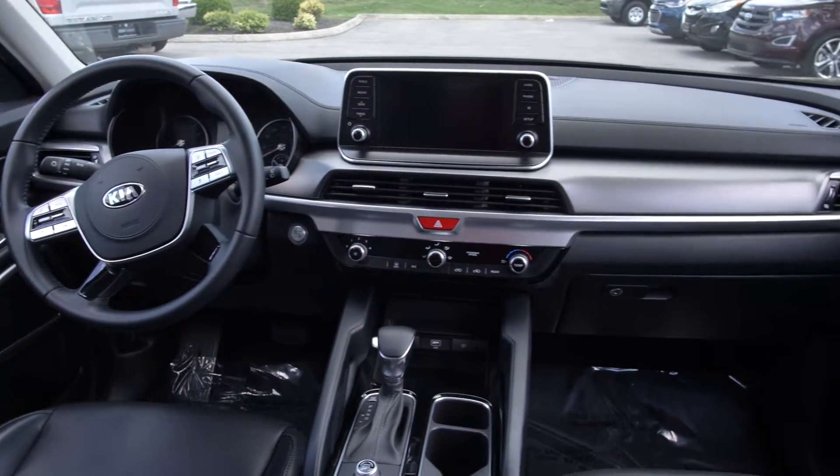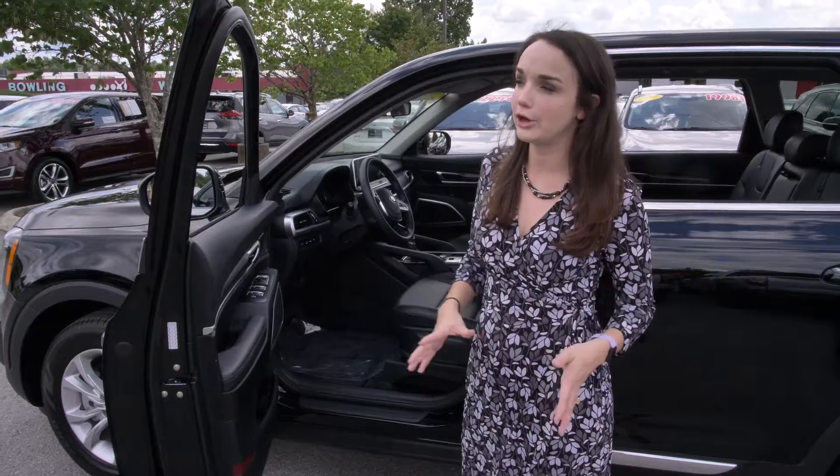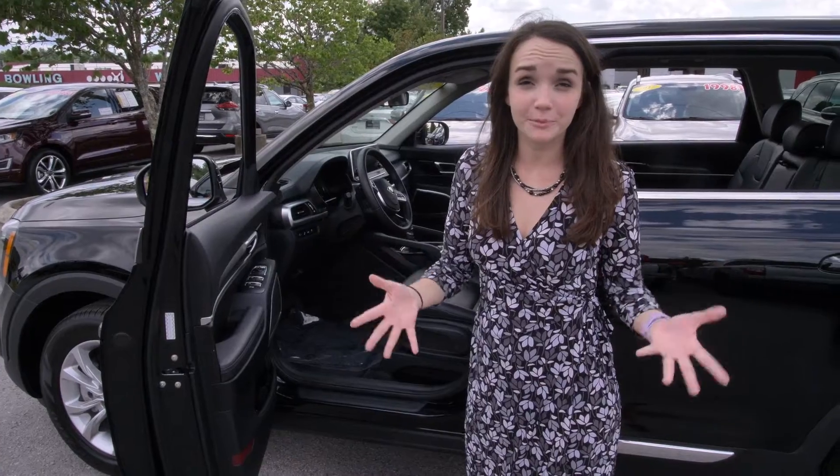This vehicle only has about 16,190 miles on it, so it's still below anything crazy for a pre-owned vehicle.